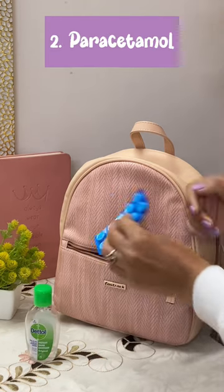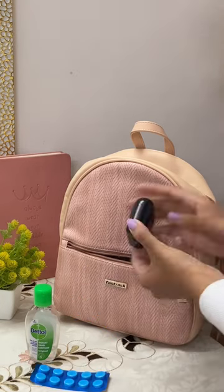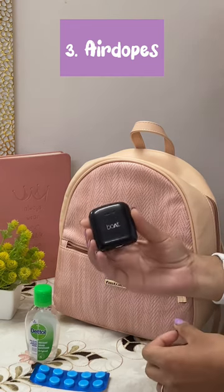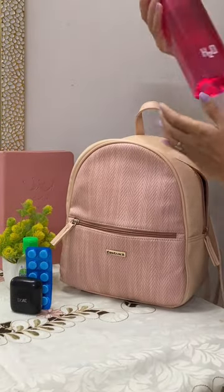Next I have these paracetamol tablets, like if it gets bad then you know. Next, eardrops — very, very important. While I'm traveling in the metro I get bored, so I carry earphones just to listen to good music.